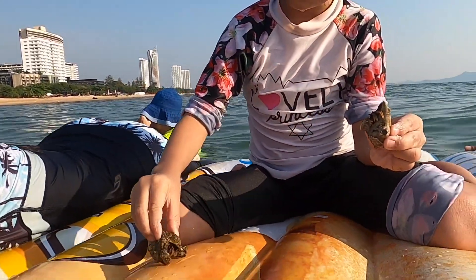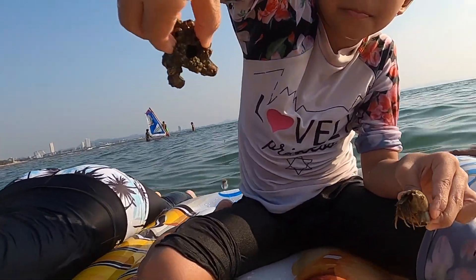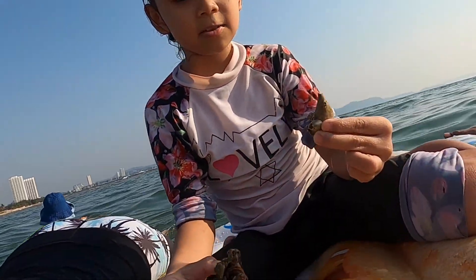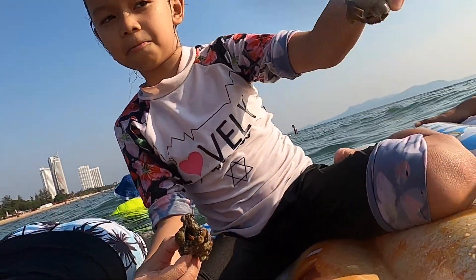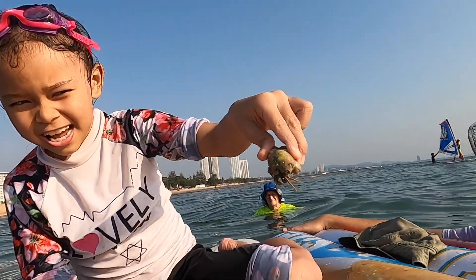These are crabs. This crab has a little bit of hair — you can see it. Thank you for watching guys, don't forget to hit the like and subscribe, bye!